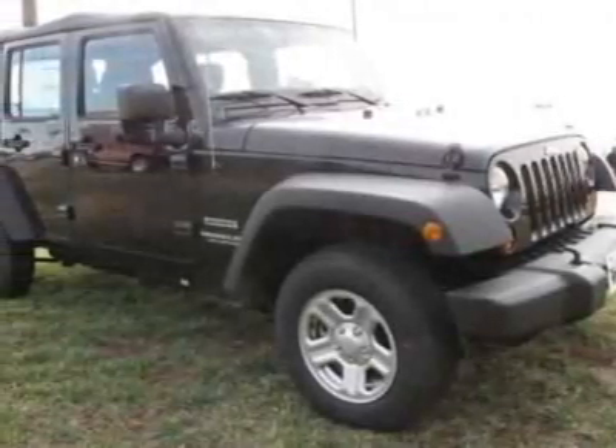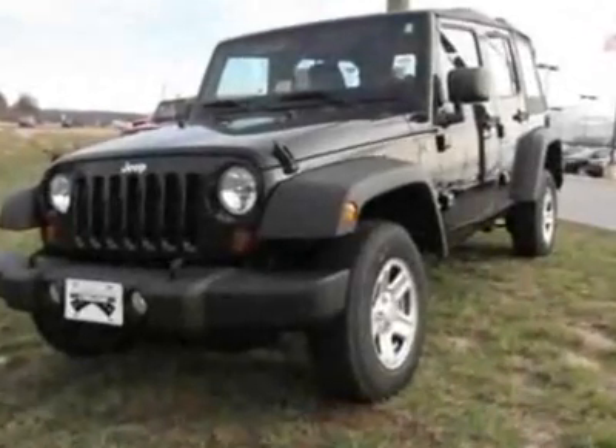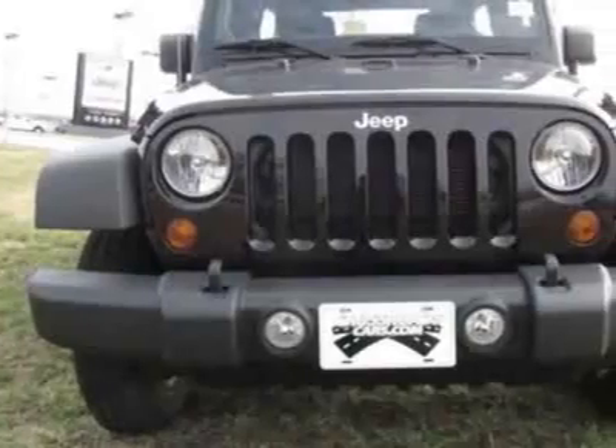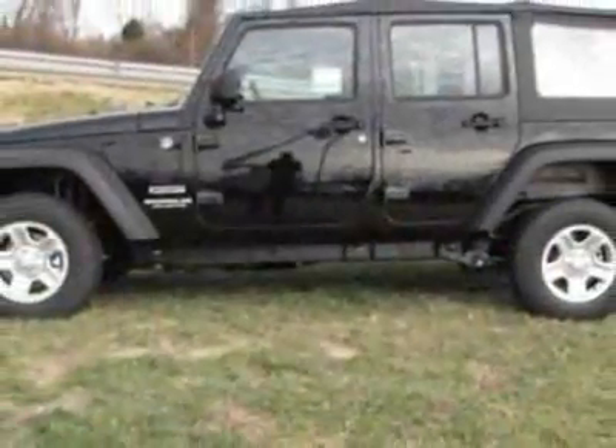Look at this new 2012 Jeep Wrangler Unlimited. For your protection, this vehicle has a full factory warranty. This vehicle gets an estimated 16 miles per gallon in the city and an estimated 21 on the highway.